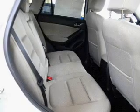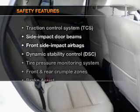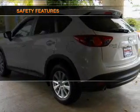Cruise control, an alarm system, air conditioning. And for your peace of mind, the following safety equipment is included.